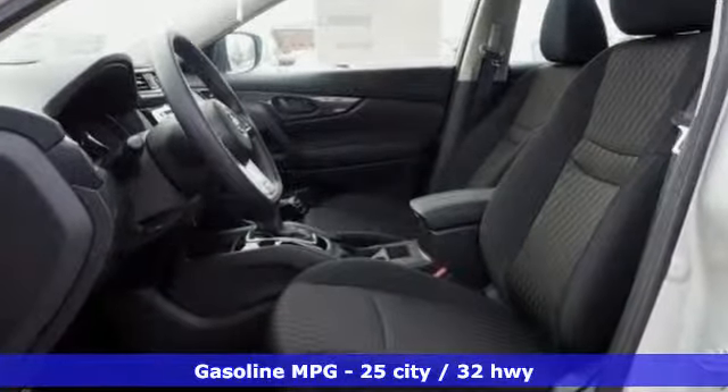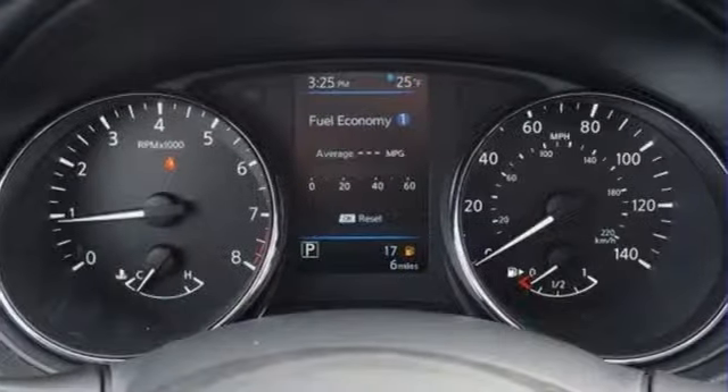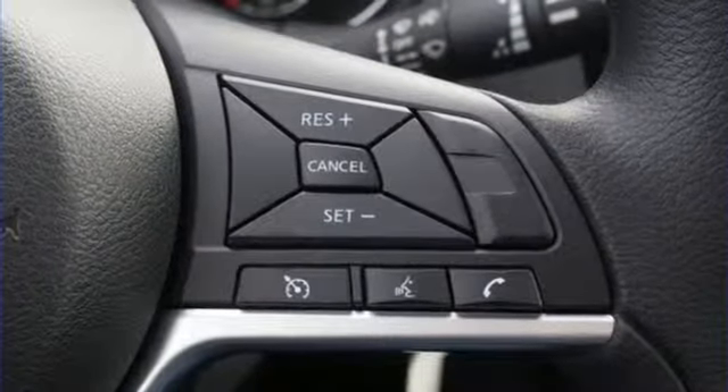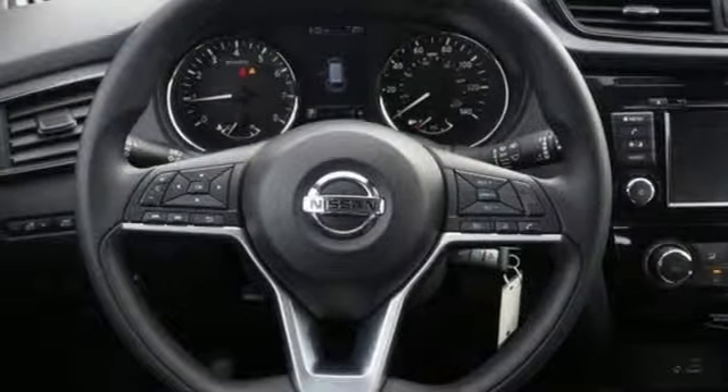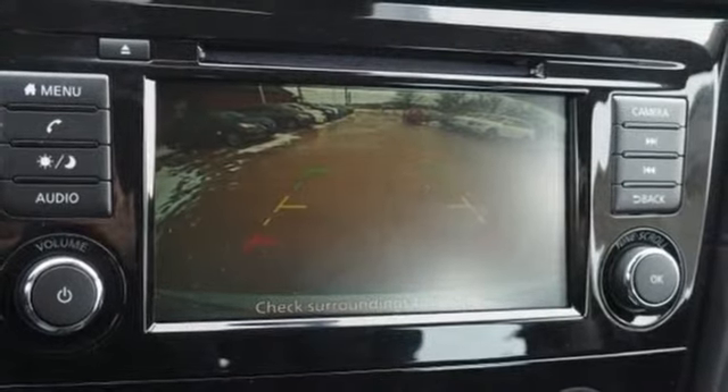Inline four-cylinder engine, manual tilting steering column, streaming audio, manual telescoping steering column, wireless phone connectivity, external memory control, rear lip spoiler, 312 volt power outlets, and smartphone wireless charging.